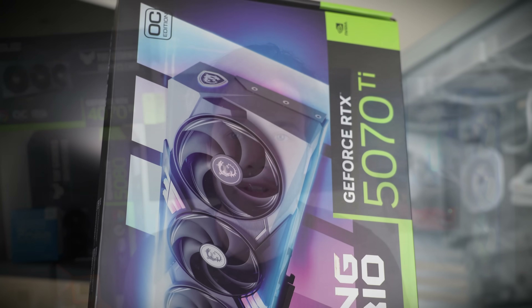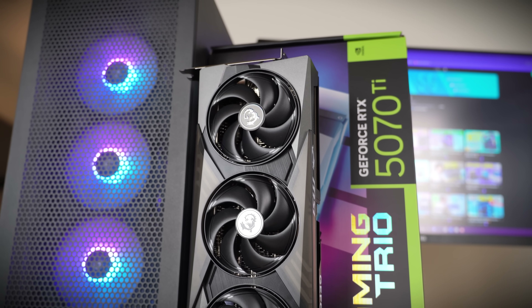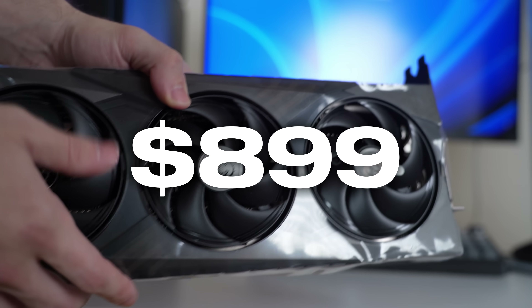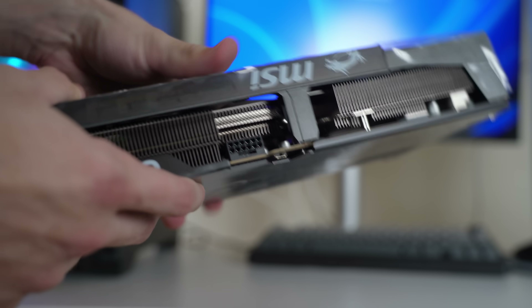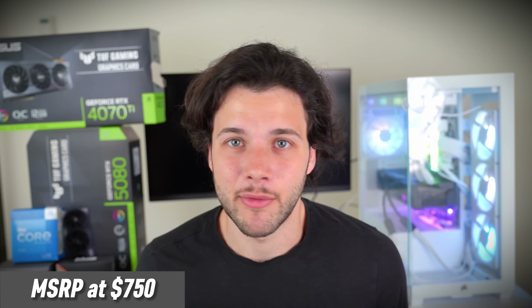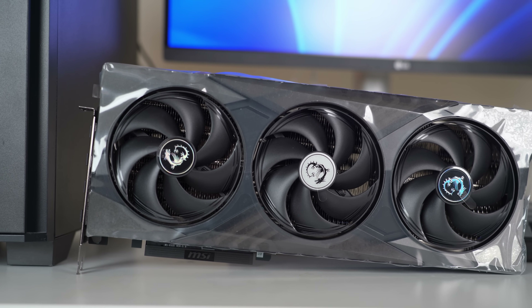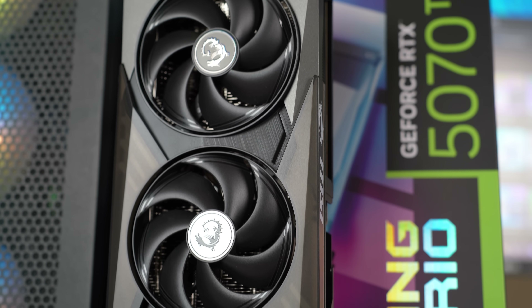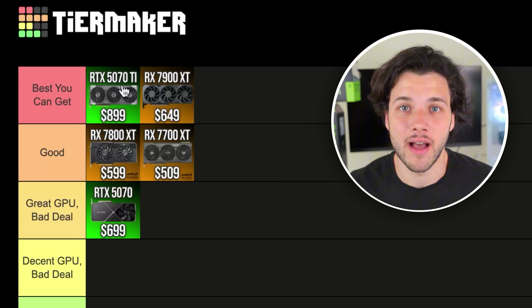Then we have the RTX 5070 Ti. I expect the pricing of this graphics card to go up — it was coming back down, but then the tariffs situation happened. As of right now, you can find one for $899. At this price point, it is a really good deal compared to other graphics cards in the market. The MSRP for this card is $750, so it's not a great price, but if you want to buy a graphics card right now and you do not want to wait — especially considering we don't know when prices will go back to normal — the 5070 Ti is going to be best you can get as well.